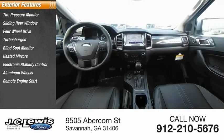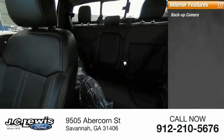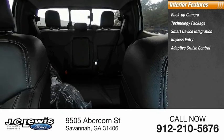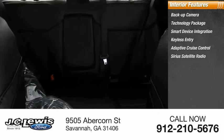Inside you'll find backup camera, technology package, smart device integration, keyless entry, adaptive cruise control, Sirius satellite radio, auxiliary audio input, heated front seats, and keyless start.